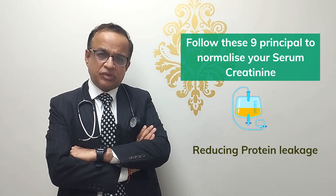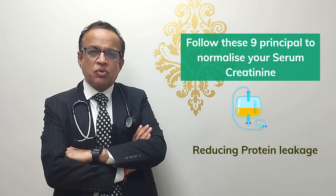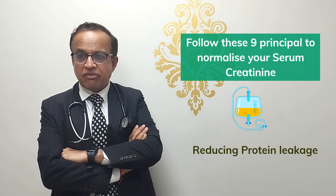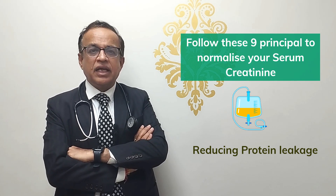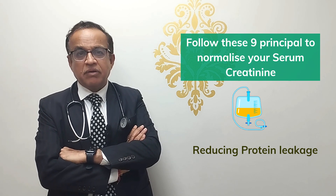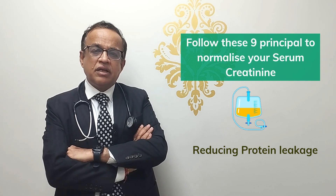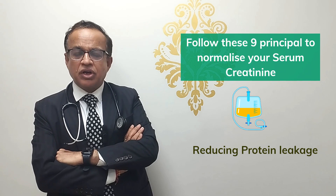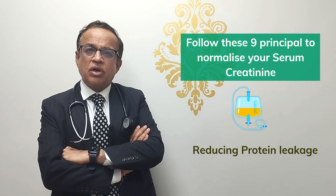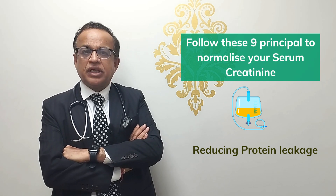Number three: one of the hallmarks of kidney disease is protein leakage, assessed by urine albumin-creatinine ratio. Reducing protein leakage adds years to the life of kidney patients. You should use medicines like ACE inhibitors or ARBs for blood pressure control. Nowadays we also have SGLT2 inhibitors, which I've covered in other videos, and a recent medicine called finerenone used in diabetics. Good blood pressure and sugar control combined with reducing protein leakage will prolong kidney life and help stabilize or improve kidney function.